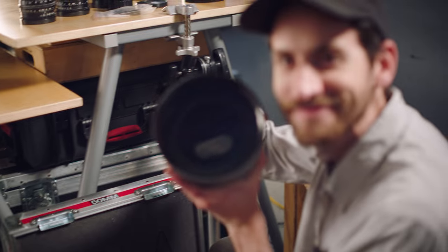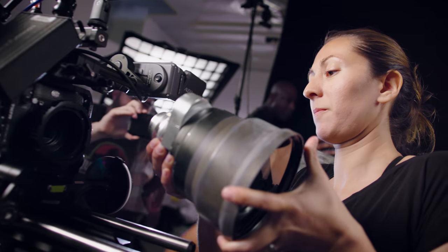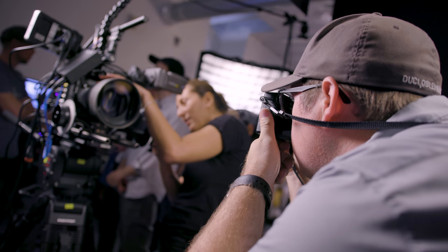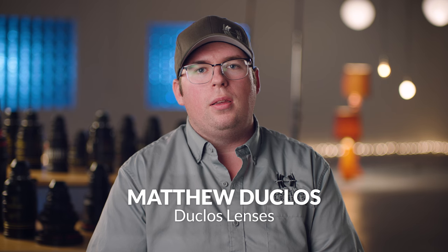The whole overall look of them is so vintage Hollywood. The flares, the all-around character — I think they have such a beautiful bloom to the highlights. It's just so soft and so pleasing. Any actress that you put in front of those is gonna thank you. The fact that that's all in-lens without filtration, without nets or anything, is just beautiful.